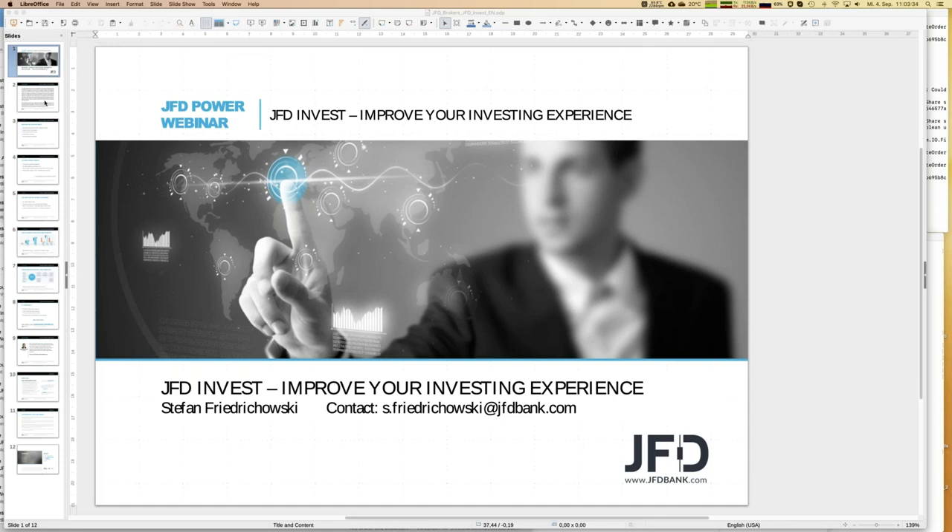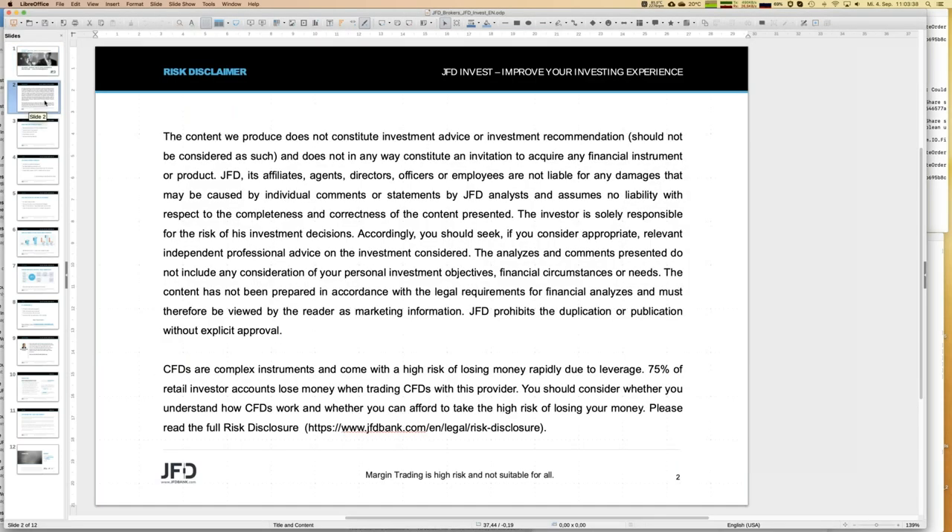Before we start, you know the procedure — I always show the risk disclaimer during any webinar. What's written here is: we talk about trading and investing, but finally you do all your steps by your own and on your own responsibility. I think that's quite self-explaining, but it has to be mentioned during a webinar at least once.